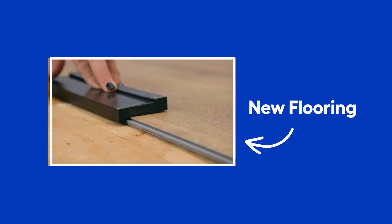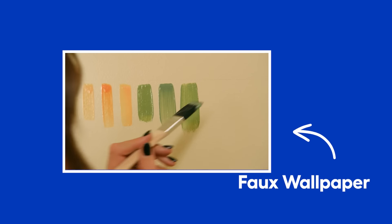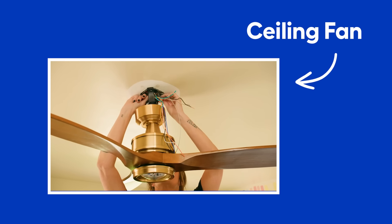Here's our to-do list for the weekend. Up first, new flooring. Second, a unique project to hide their TV. Third, a fun paint treatment for the walls. Fourth, a Murphy bed for all the functionality in a dual-use space. And fifth, a new ceiling fan.